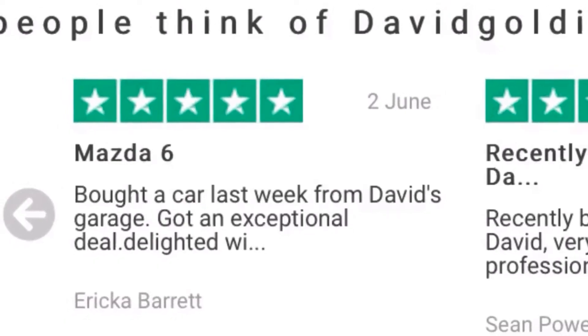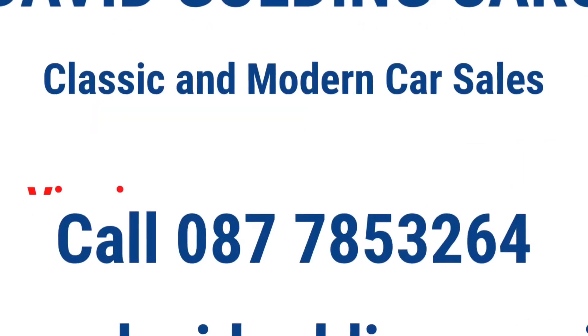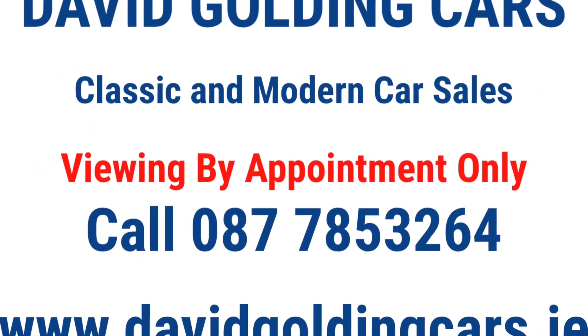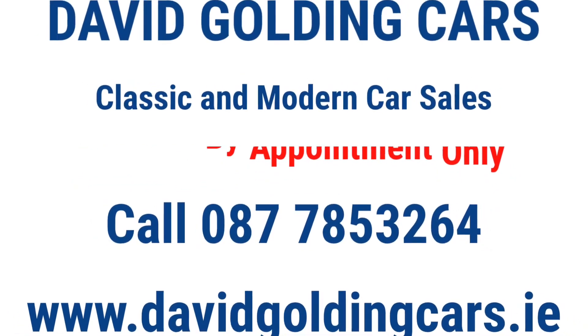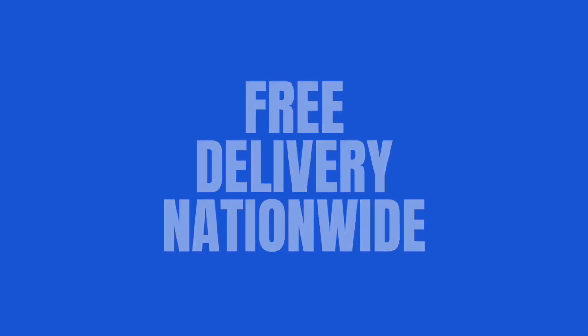Check out my five-star rating on Trustpilot. If you wish to purchase this car, please contact me now. Viewings are by appointment only. If you prefer not to come in to view, we can offer free delivery to your door nationwide. Thank you.